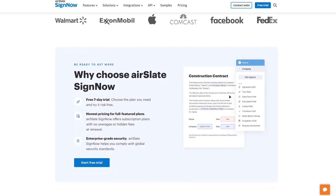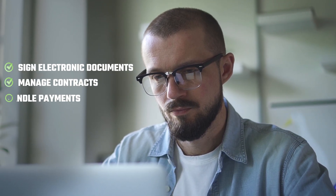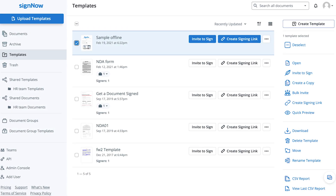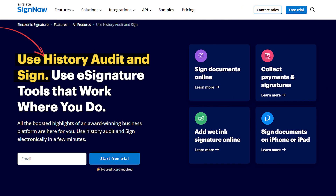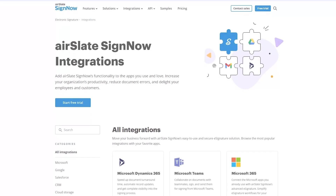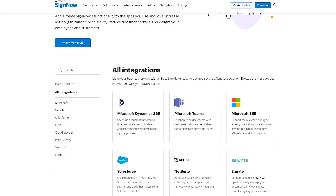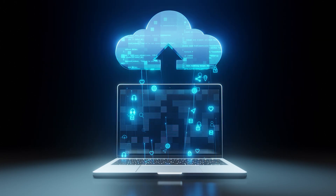SignNow is a cloud-based electronic signature service by AirSlate, perfect for businesses of any size. It offers a secure, legal way to sign electronic documents, manage contracts, handle payments, and a lot more — all with legally binding e-signatures. What's cool about SignNow is that it comes with customizable templates for forms, email notifications, and various export options. Plus, it keeps track of every document from creation to signing with an audit log. You can access SignNow through your browser or through Android or iOS mobile apps. While there's no desktop version for Mac or PC, SignNow seamlessly integrates with major platforms like Google, Teams, Salesforce, and many other business systems, making your workflow smoother and a lot more efficient.